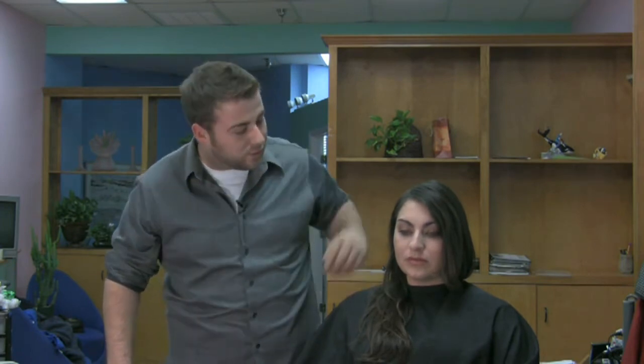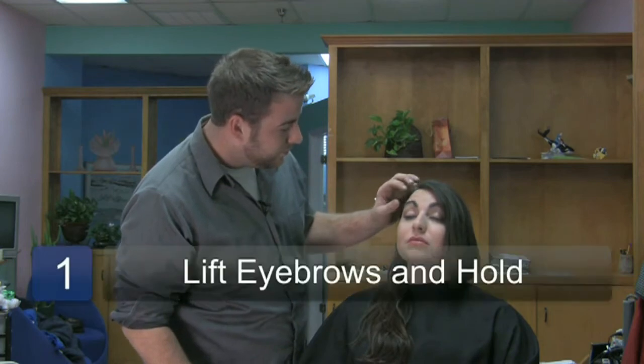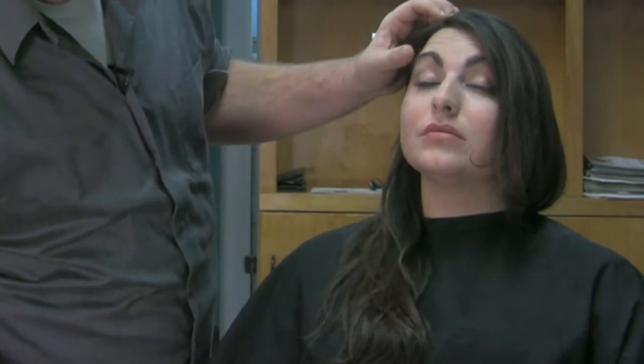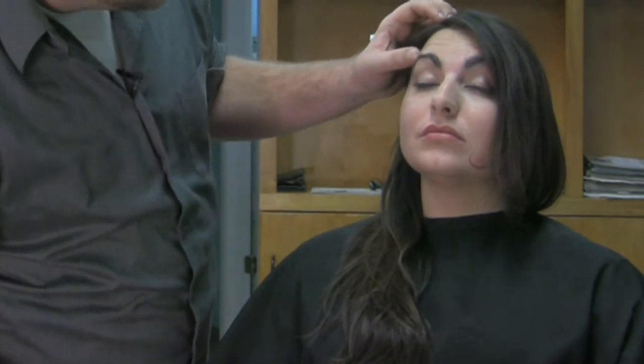One thing I could suggest is a facial exercise. Close your eyes first. Now tilt your head up, lift your eyebrows, and hold for ten seconds. This is stretching out the muscles and using the muscles — as you do it, it'll strengthen them. Do this two times a day.